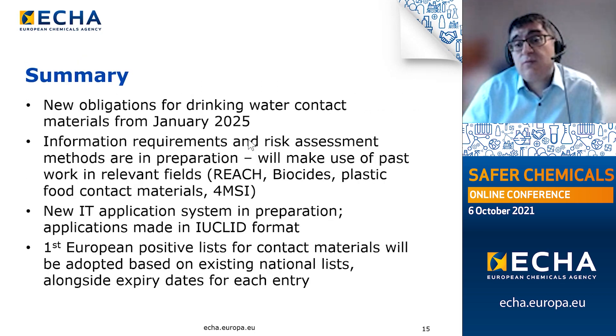To summarise, here are four take-home messages. First, for starting substances, compositions and constituents of drinking water contact materials, new obligations will arise from January 2025. These new obligations will be defined by information requirements and risk assessment methods currently in preparation. ECHA is working closely with DG Environment of the European Commission, the Joint Research Centre, Member States, DG SANTE and the European Food Safety Authority to ensure proper links to the food contact materials legislation. This preparatory work will take into consideration past work in relevant fields including REACH, biocides, food contact materials legislation, and the work of the 4MSI initiative.